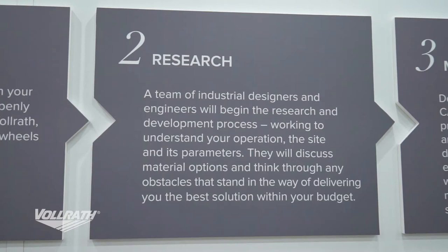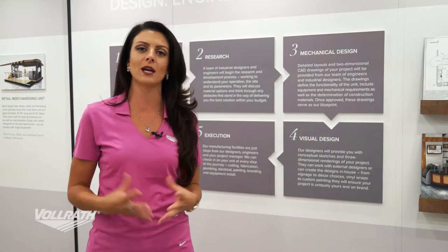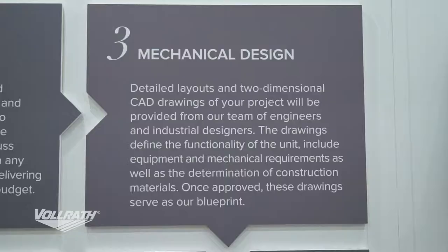Step two is research. This is when our team of industrial engineers and designers are going to come up with the best solution for your project that's within your budget. At this point we're also going to want to know things like when you would expect to take delivery.